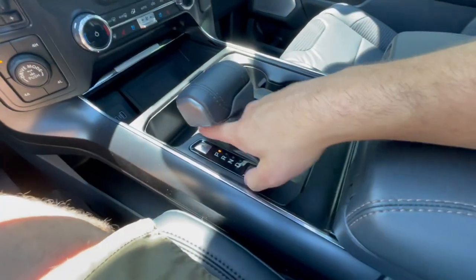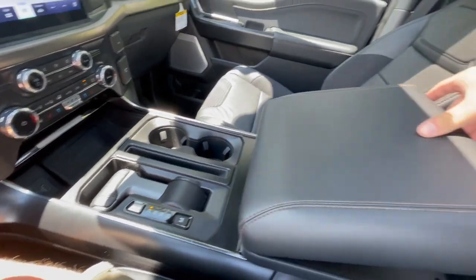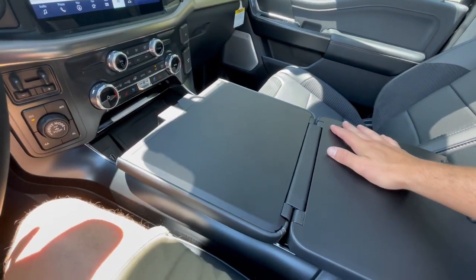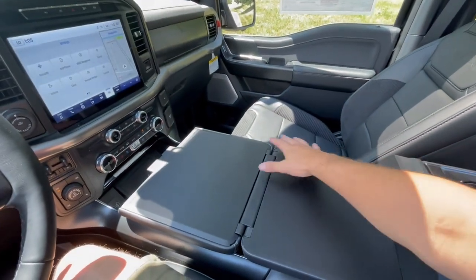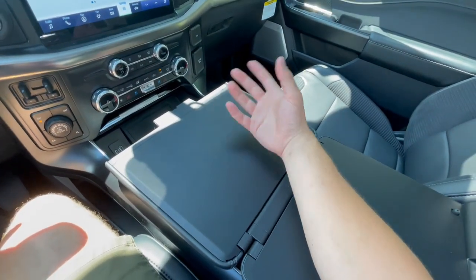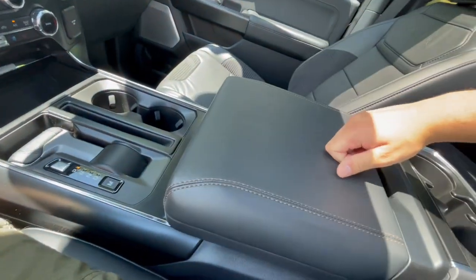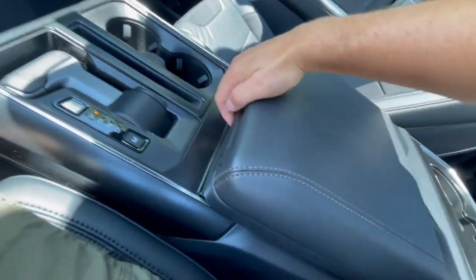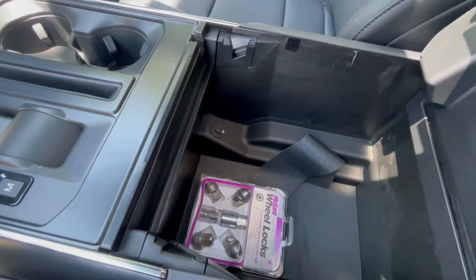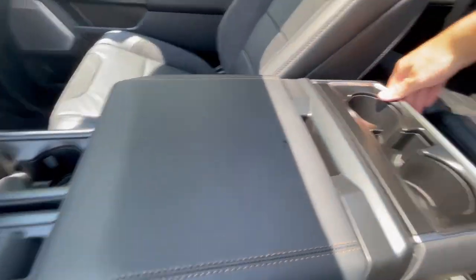Then you'll have cup holders and a fold-down shifter. A lot of the other F-150s I've recently reviewed haven't had this, but this one does — you can fold the center console box cover over and the lid creates a large workspace, so if you want to put a laptop, food, whatever, you have this larger open area. You can also open it up here for a huge amount of storage with a removable coin holder and more USB and USB-C. More cup holders back there as well.